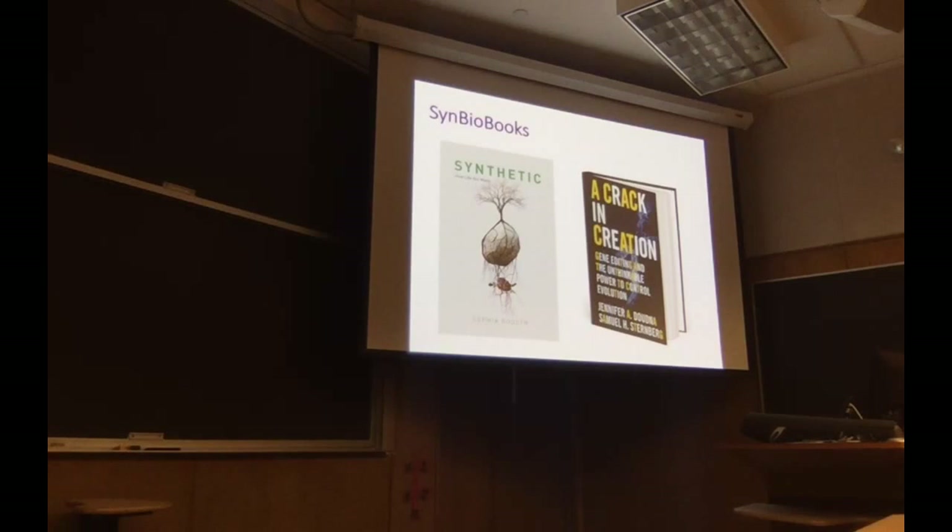In Biobooks, we have a new one this month called Synthetic by Sophia Bruce, which is a first-person account of how the synthetic biology field started. And then Jennifer's book, A Crack in Creation, on her CRISPR discovery.